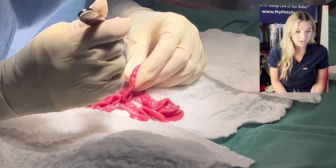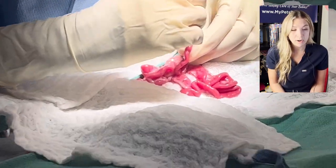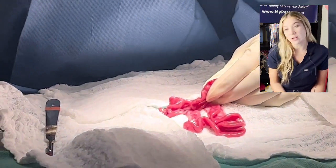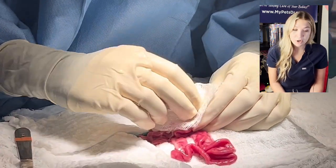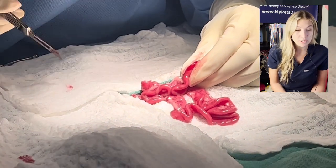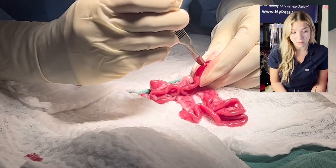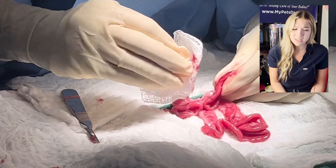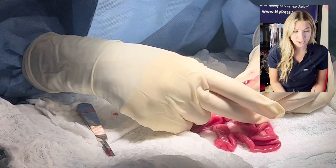We're jumping forward here to the actual surgery part. This is when I had identified where the object was in the intestinal tract. I obviously had a general idea based on the x-rays, but the reason we call the surgery an abdominal explore is because it is just that. We don't know 100%, even with imaging beforehand, what exactly we're going to find, if there's going to be anything additional. Luckily for this cat, it was pretty easy to find exactly where we needed to go.